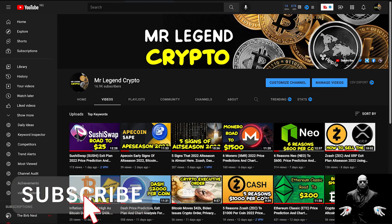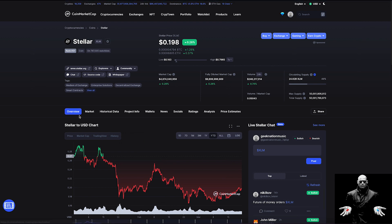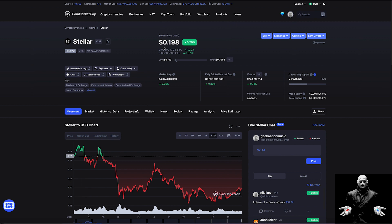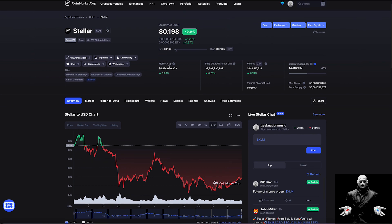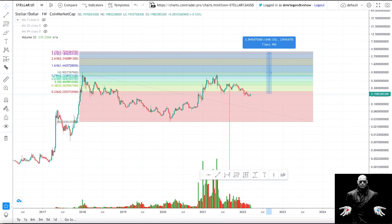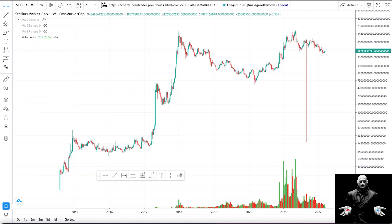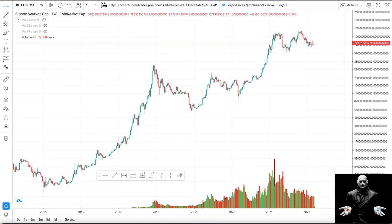Welcome to Mr. Legend Crypto. In today's video we'll be taking a look at Stellar Lumens, and I'll be giving you five reasons why I believe Stellar Lumens is going to the moon. At the point of recording, Stellar Lumens is trading for $0.198 per coin. I'm showing you the pathway for it to get over $3 per coin. We'll be taking a look at Stellar versus the US dollar, Stellar versus Bitcoin, Stellar versus Ethereum, and Stellar's market cap compared with Bitcoin and Ethereum.